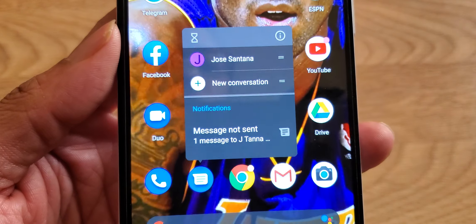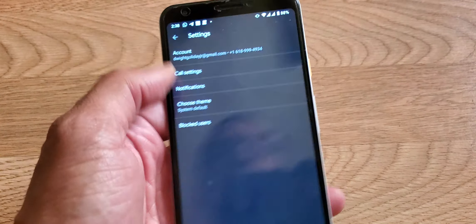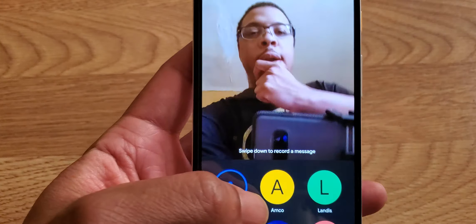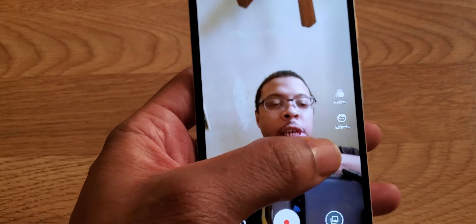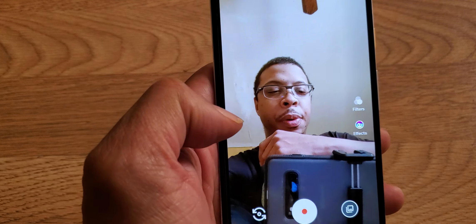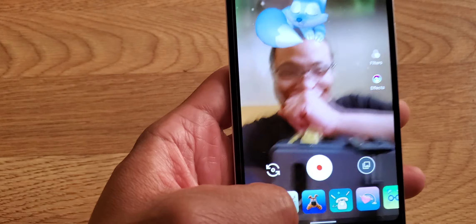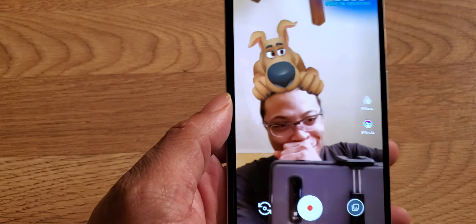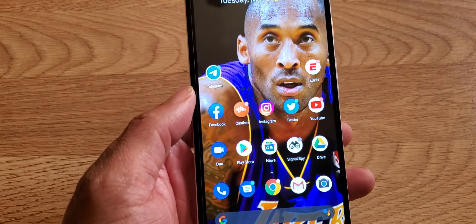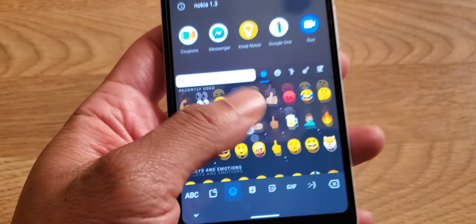Another cool thing is Google Duo has new filters and new AR stuff. Let me swipe down and you'll see these effects — I already opened them up and have been playing with them. You get Scooby-Doo and a lot of cool AR effects on there.